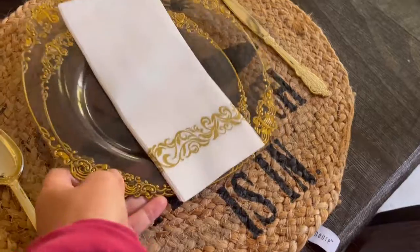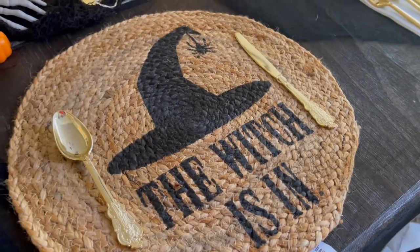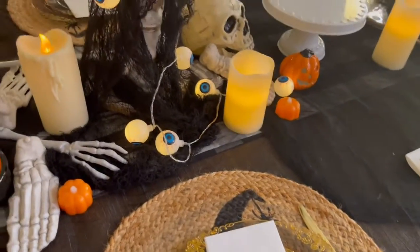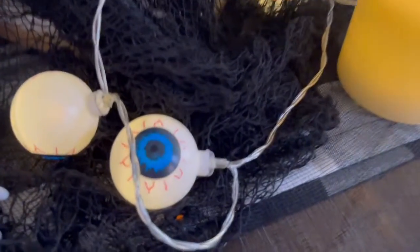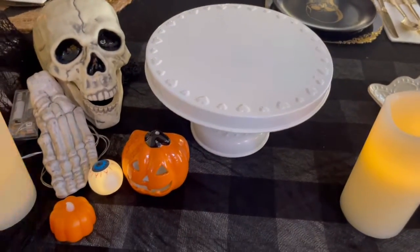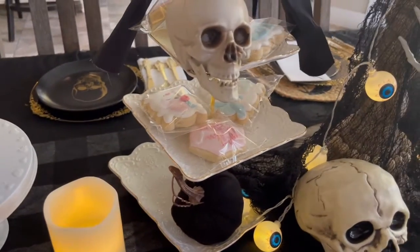I also got these — it was a set of four at Home Goods the other day and I believe it was four dollars, on clearance. I got these eyeballs also from Home Goods, also on clearance. There's a little on/off switch button there, but I think it's so adorable — it was four dollars a box and comes in a strand. We had the cake this weekend for my kid and we had some cookies.